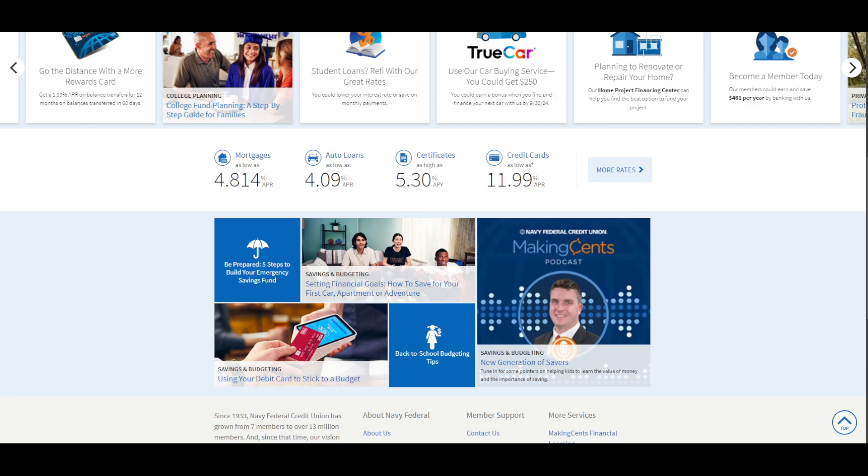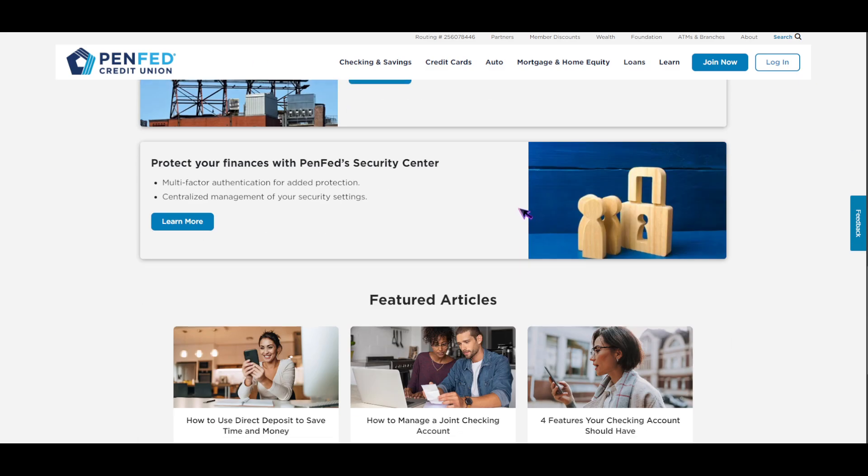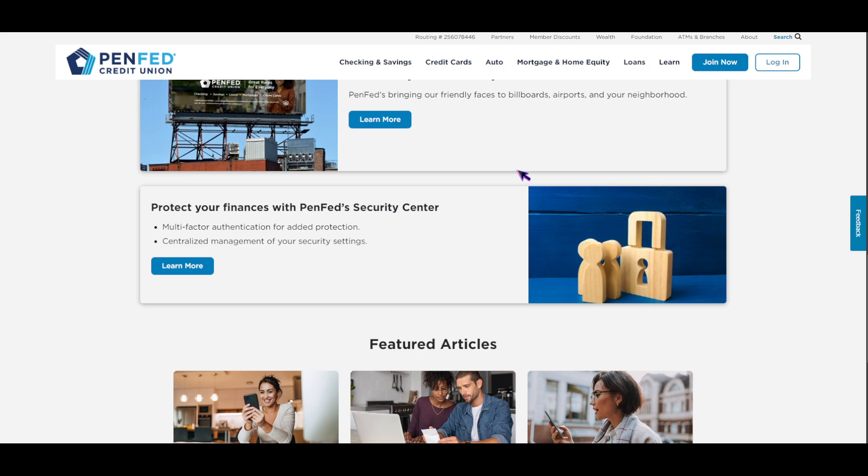In a previous video, I already talked about PenFed, so I'll just give a quick overview. Pentagon Federal Credit Union is the third largest federal credit union in the nation. Unlike Navy Federal, membership is open to anyone, making it more accessible. PenFed offers numerous banking products including checking, savings, loans, mortgages, and other accounts. It has almost 3 million members, but you still need to be a member of the union to use their services. Members gain access to various discount programs from partner organizations, though there are fewer benefits specifically intended for military members.